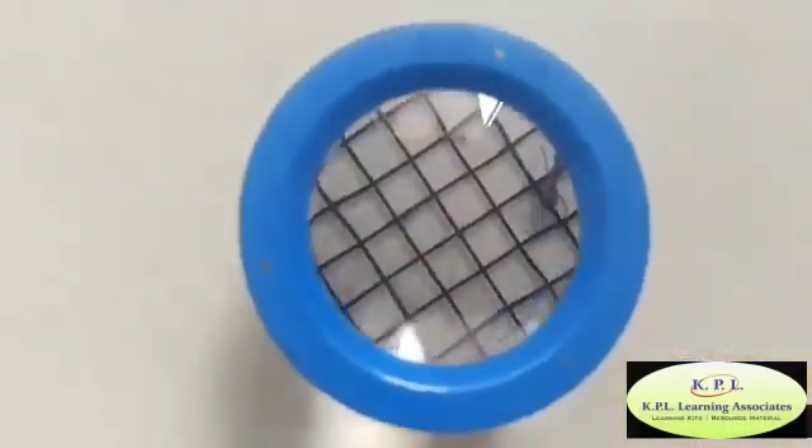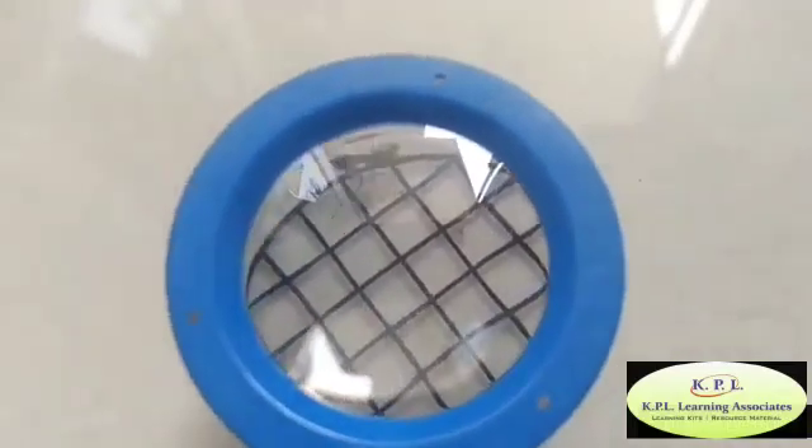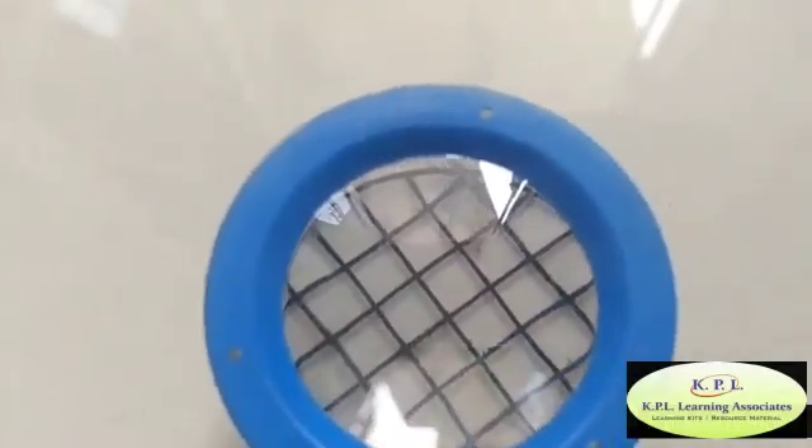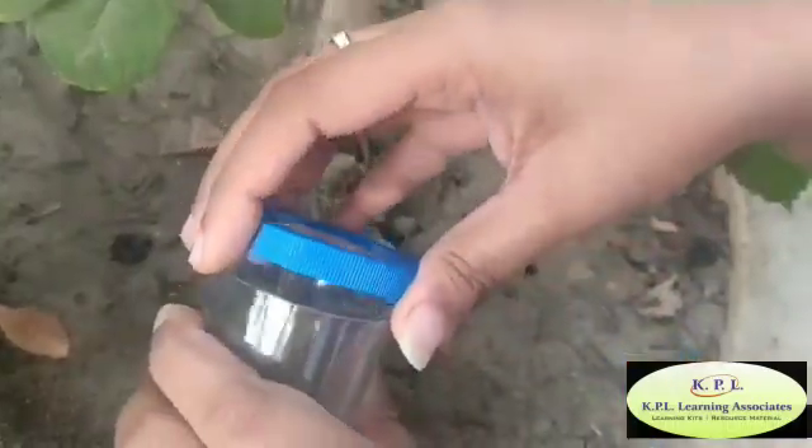With the bug viewer, small insects or bugs can be collected without harming them. Children can learn more about the bug and then release it out in the garden.